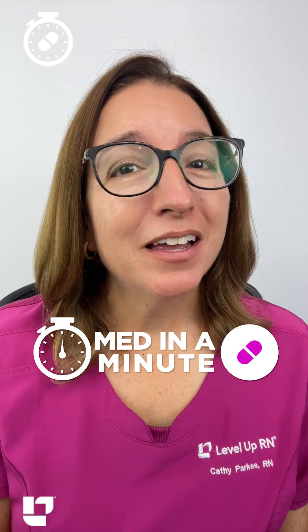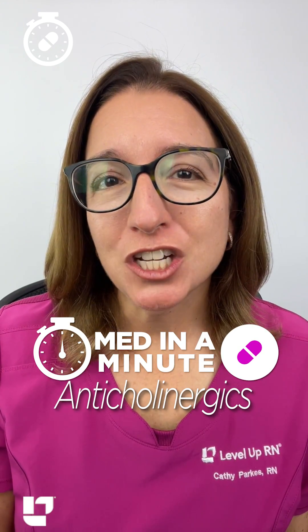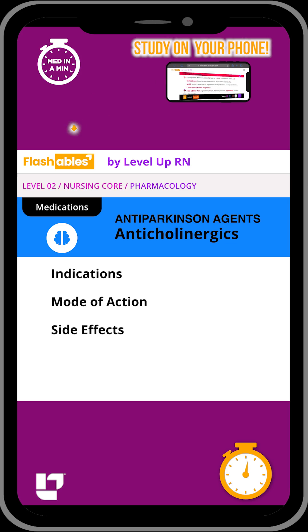It's time for Med in a Minute, where I help you learn the most important information about a medication class in 60 seconds or less. Let's go. Let's talk about anticholinergic agents that are used to treat Parkinson's disease.